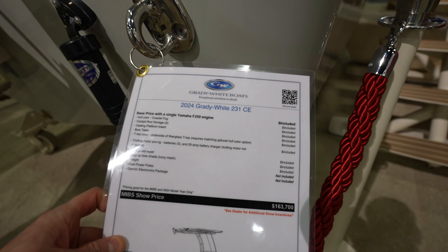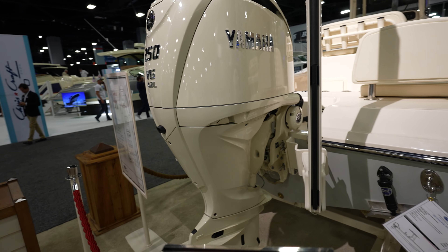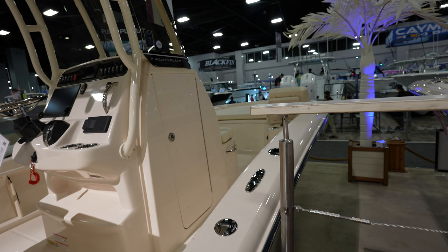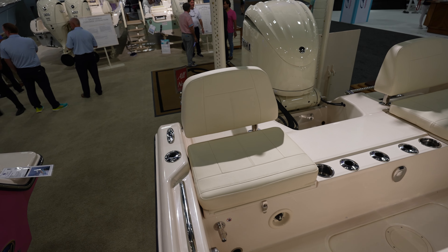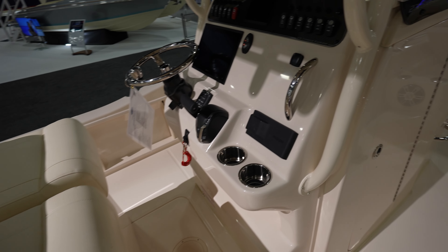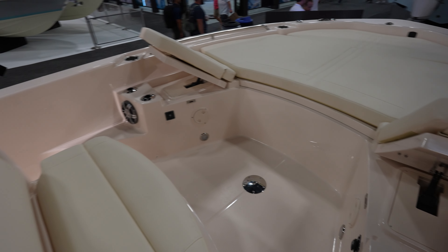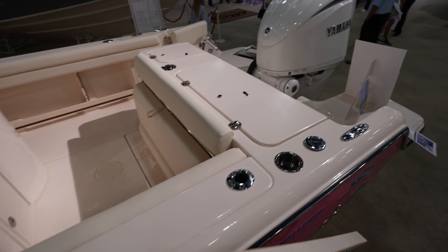Here we have the Grady White 231 CE — looks like $163,700. Got a power pole and a single Yamaha F250 V6 on the back. It's got this nice blue-grayish color, looks really clean. The bow is pretty open. It's actually got two power poles. Got two seats in the back — probably a livewell underneath one of them. Bench seat across here. Dash looks really clean — there's a spot for another GPS if you want. Got rocker switches across the top and the Yamaha gauge in the middle. Up here in the bow, got the two seats that flip up so you make them like loungers — that seems to be a really common thing on a lot of boats now. One seat here in front of the center console.